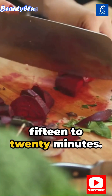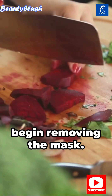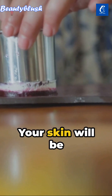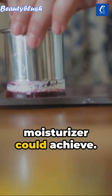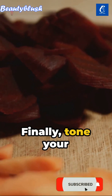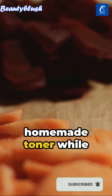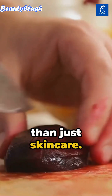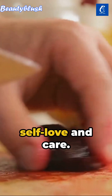Let it sit for 15 to 20 minutes. Once the time is up, begin removing the mask. You'll immediately notice a difference — your skin will be softer than any moisturizer could achieve. Finally, tone your skin using the homemade toner while your skin is still moist. This routine is more than just skincare; it's a ritual of self-love and care.